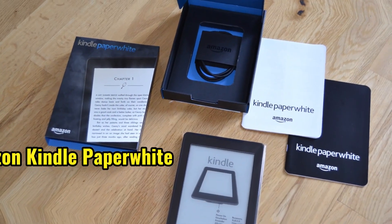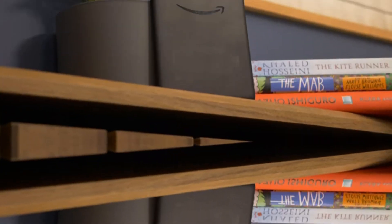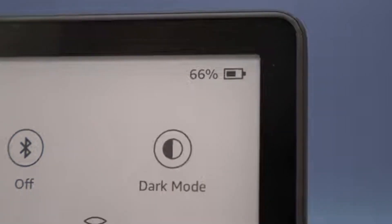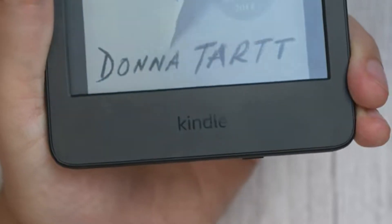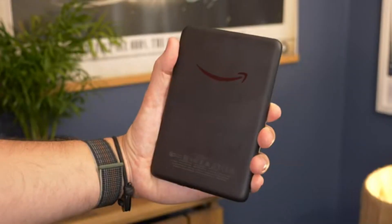The Amazon Kindle Paperwhite e-reader takes the number 4 spot. With its glare-free display and massive library, this e-reader is perfect for reading on the go. You can access thousands of books, newspapers, and magazines, and its long battery life means you can read for weeks without recharging.